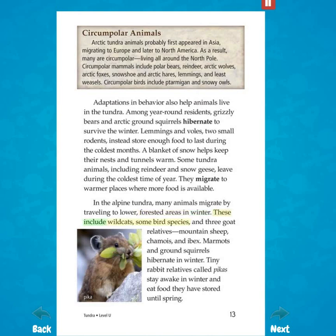These include wild cats, some bird species, and three goat relatives — mountain sheep, chamois, and ibex. Marmots and ground squirrels hibernate in winter. Tiny rabbit relatives, called pikas, stay awake in winter and eat food they have stored until spring.